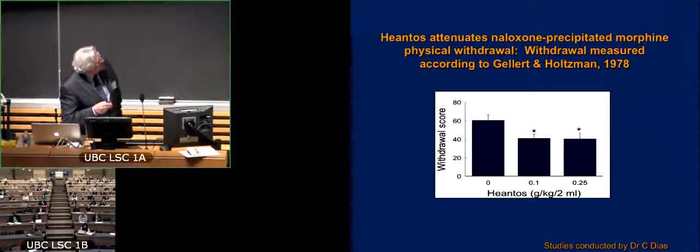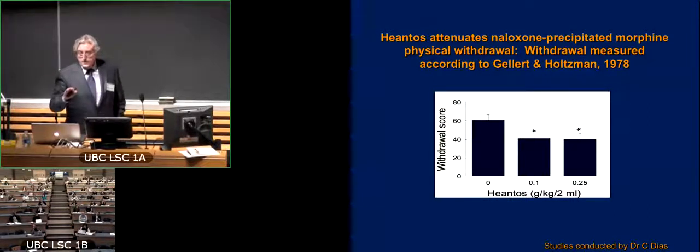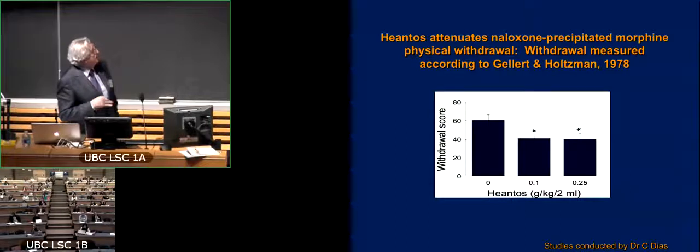These are the withdrawal scores in animals not treated with hiantos. And you can see quite nicely that 100 milligrams and 250 milligrams nicely attenuate the withdrawal symptoms. So our behavioral pharmacology is confirming, in this instance, what we knew from the human.